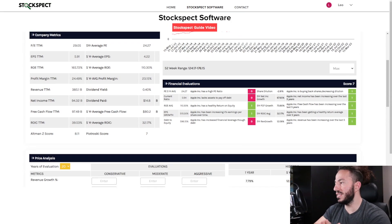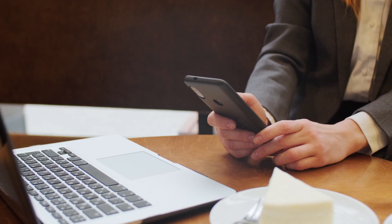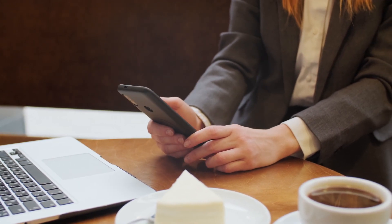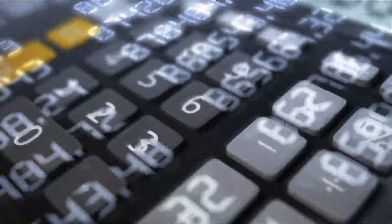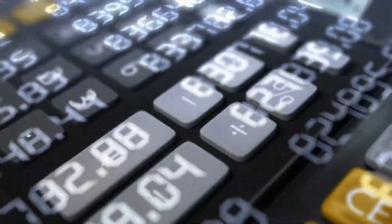Back to the StockSpec software — the software is grading this company a 7 out of 10. If you're new to the software or new to the channel, find the link in the description box below. What this software does is it makes it super easy to understand the company's balance sheets and all their financial information, and it also comes with an intrinsic value calculator — the price analysis section — which we'll use in a second.